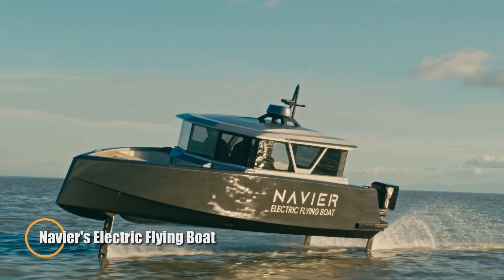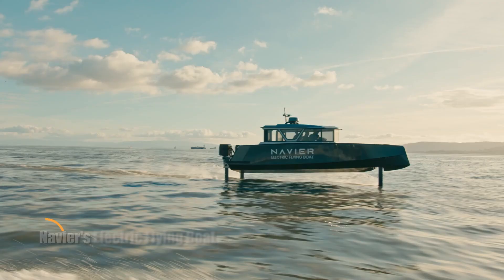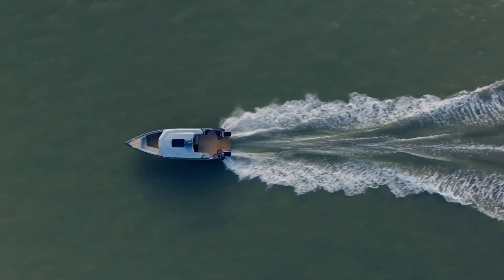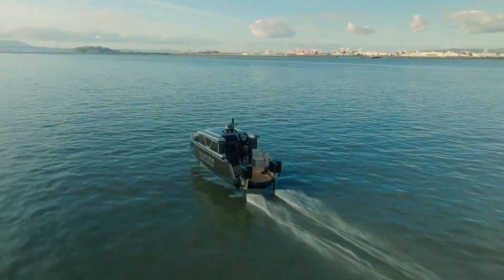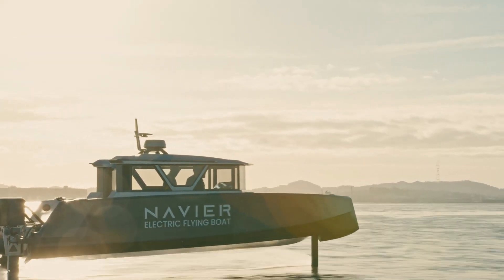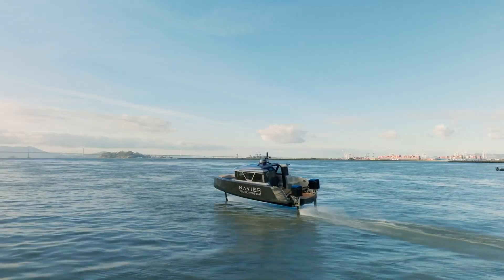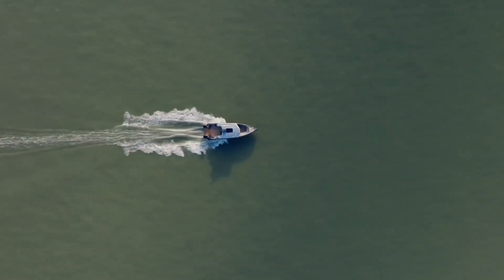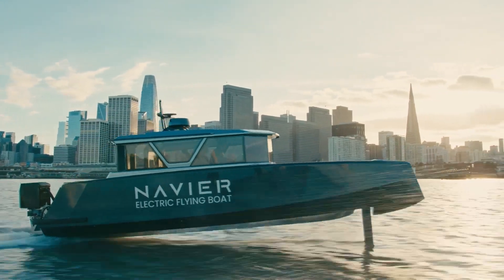Navier N-30. The Navier N-30 is America's first fully electric hydrofoiling boat, heralding the future of boating with cutting-edge marine technology. This 30-foot high-performance power boat boasts a remarkable range of 75 nautical miles and is designed to glide above the water at speeds of 16 knots, utilizing hydrofoils to lift the hull above the waves. Equipped with an advanced assistive autopilot system, the N-30 is poised for future software updates that will enable full self-driving capabilities.